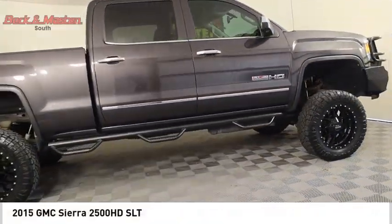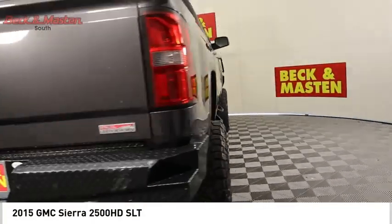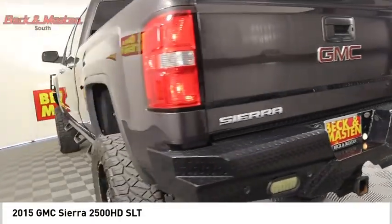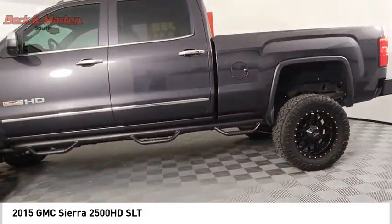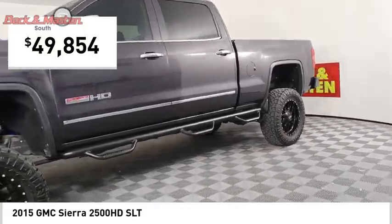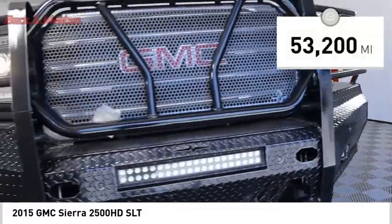Come test drive the 2015 Sierra 2500 HD. The GMC Sierra 2500 HD has all your workhorse basics covered. No worries here. And is priced below $50,000. This vehicle has less than 55,000 miles.